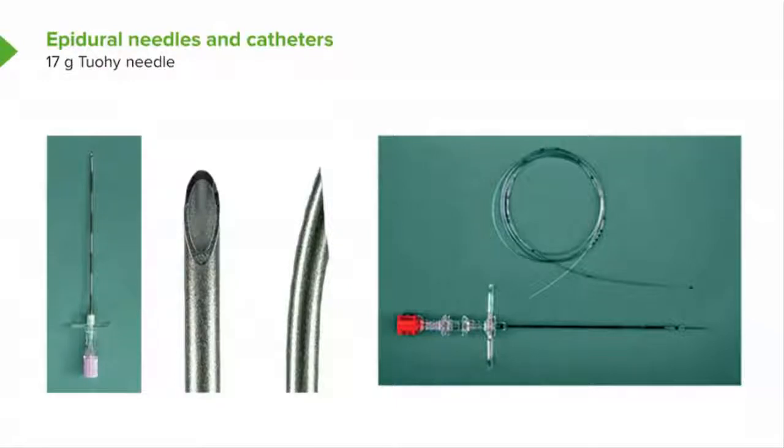The Tuohy tip is quite large, at a bit of an angle, and if you look very carefully you can see that it's got a cutting edge — it's quite a sharp needle. It'll actually cut through that ligamentum flavum. On the right part of the diagram you can see the catheter beside the needle. Once the needle's in place and you've done your loss of resistance, you take the stylet out of the needle and then you pass the catheter through.